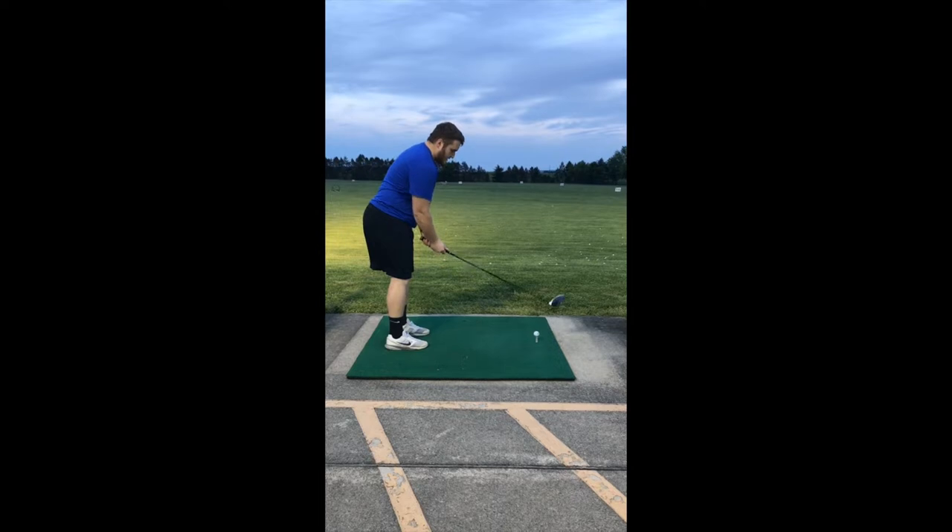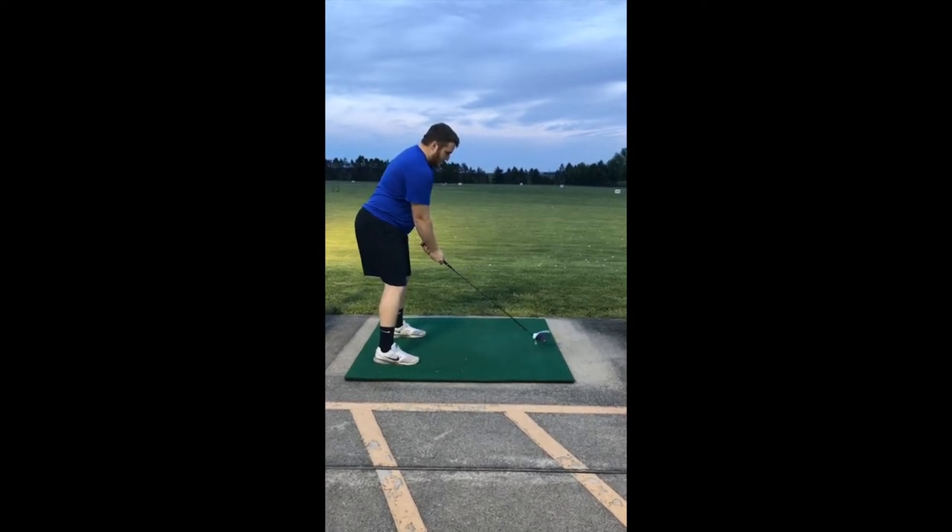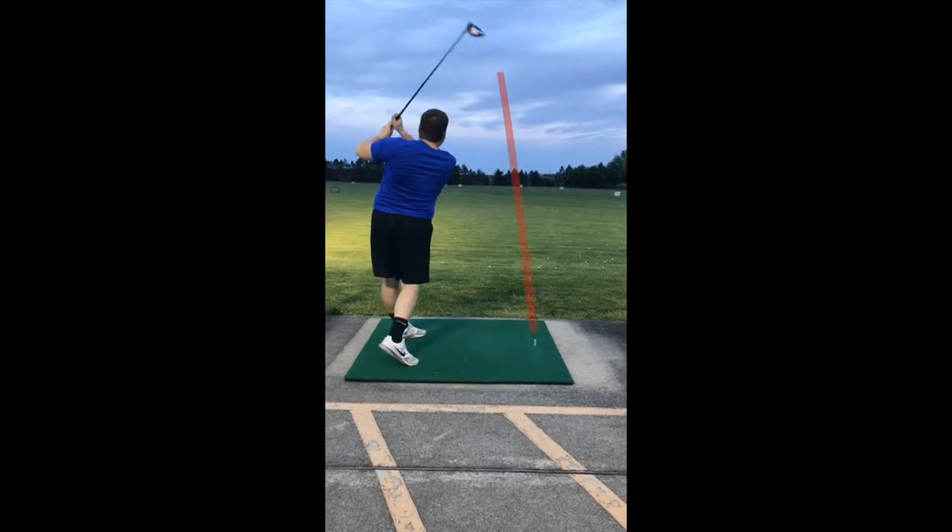Starting off with the driver — right now I'm using a TaylorMade 2016 M1. It's on a stiff shaft with the stock grip. What I like about this driver is that it has the weights in the back; you can change that for fade or draw tendencies, and you can also control the spin rate with the vertical track. You can also control the loft — 9.5 degrees is standard, but you can adjust it up or down 1.5 degrees. In this clip, the weight is set to facilitate a draw, and you can see a slight draw in the flight path.